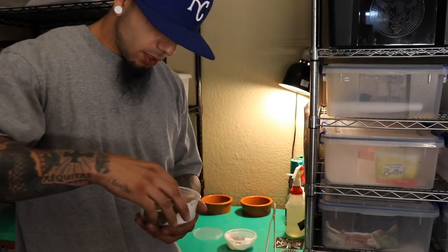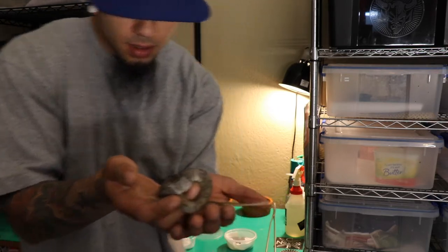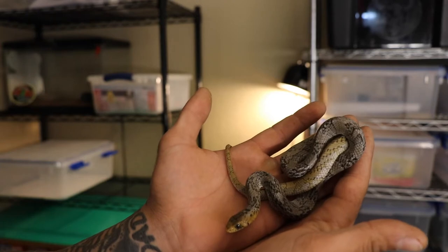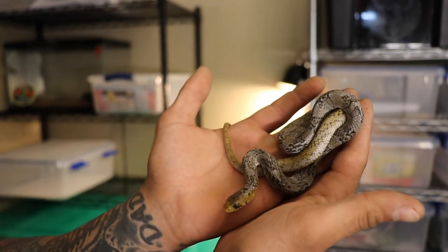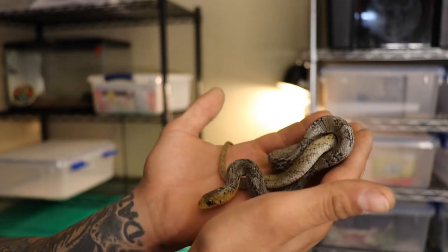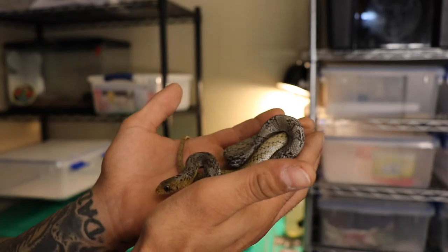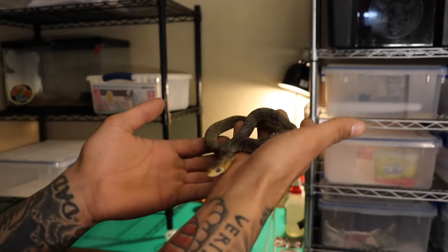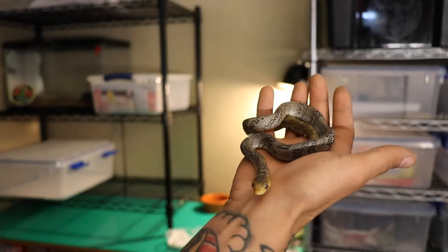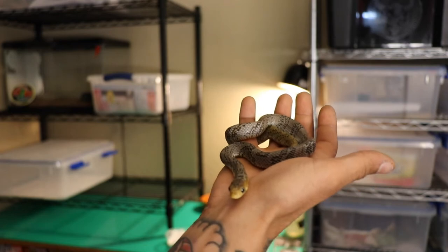This one I've never seen in person before. This is a Surinam yellowtail Creebo — very cool. This one is from Black Pearl Reptiles, from John Michaels. I've never seen a yellowtail Creebo before; I have two blacktail Creebos.